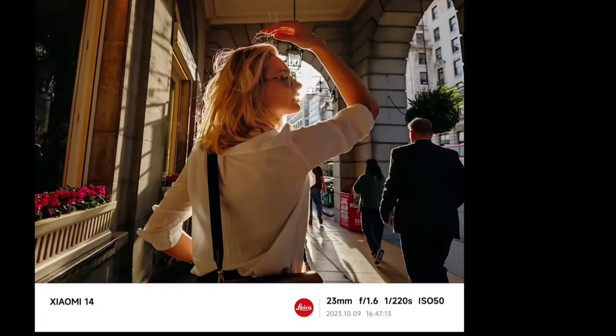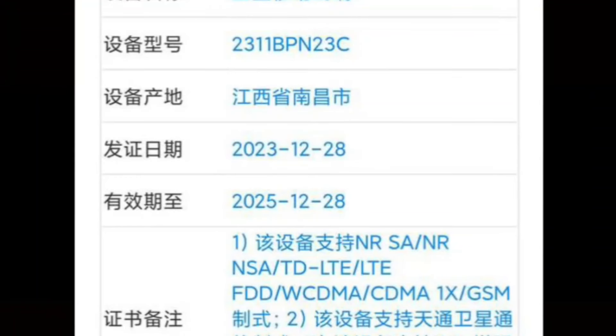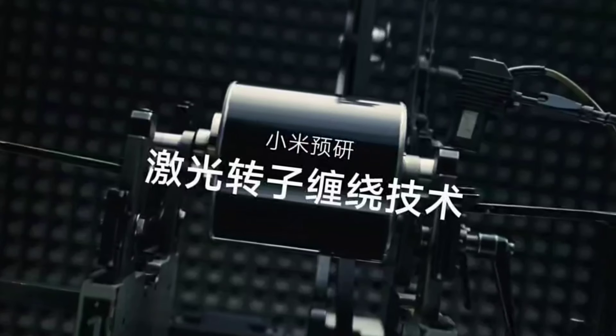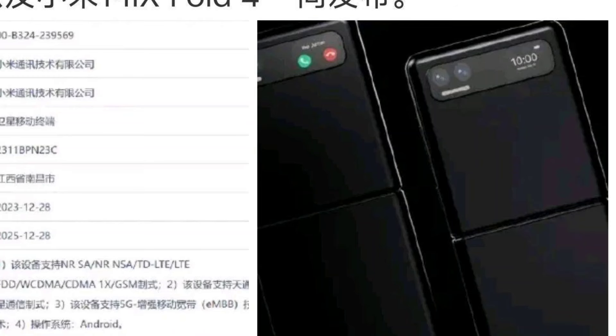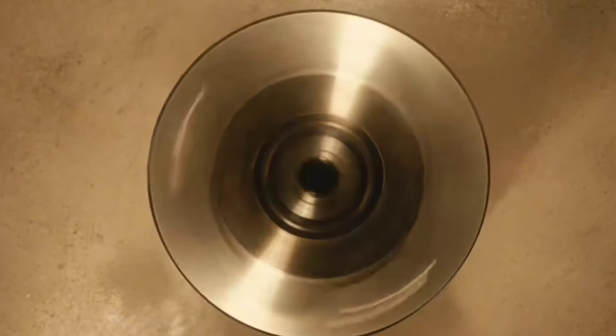It will use new folding screen technology to combine the portability of a flip phone with a large screen experience. The model uses a new domestic-based hinge material with a water-drop hinge design, offering good buffering and frame protection, giving the device a fashionable and refined feel.